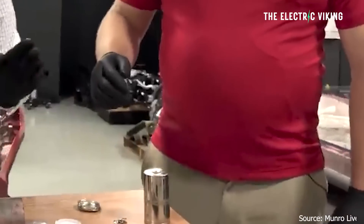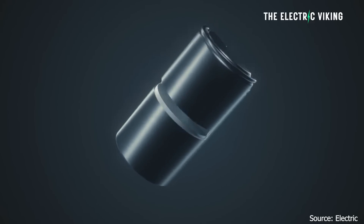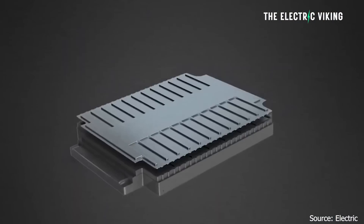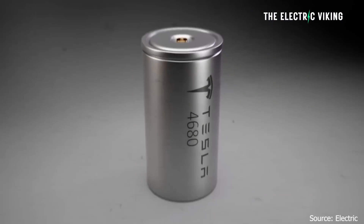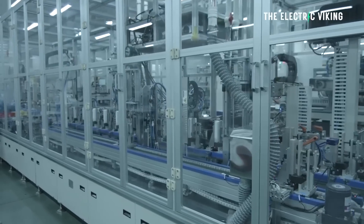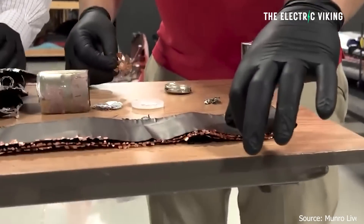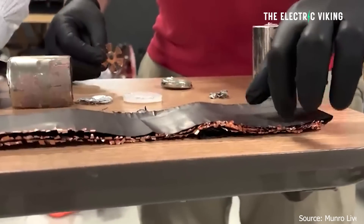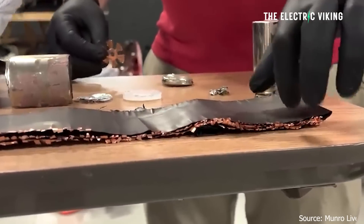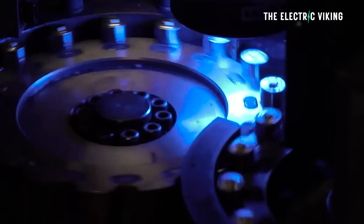Cathode coils are a battery cell component that accounts for around 35% of the overall cost of a 4680 battery cell. Tesla had to find a company in China it had not used before because it was turned down by its existing battery suppliers. The practice of sourcing coils from China is likely to continue until the third quarter of this year, when Panasonic will begin making 4680 cells in conjunction with Tesla.